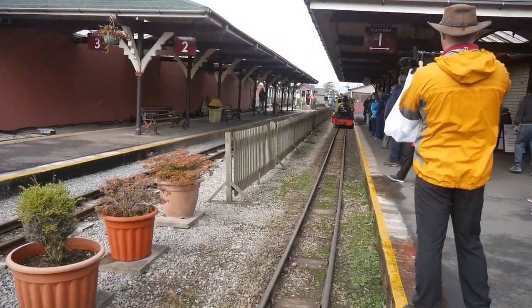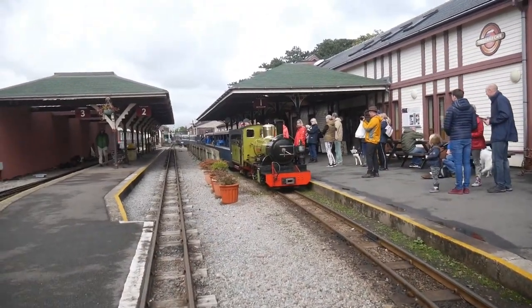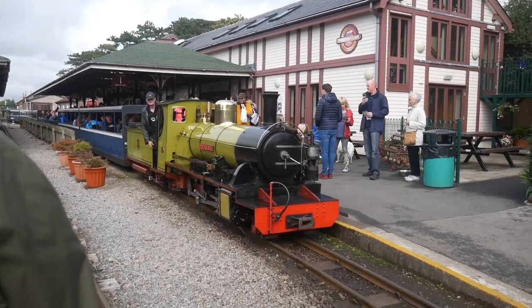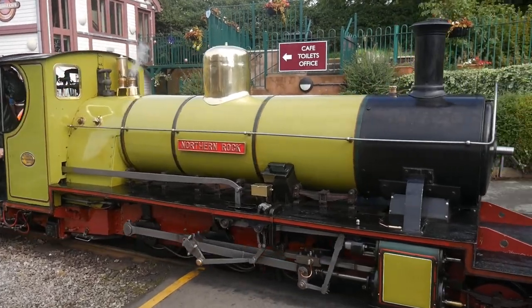Hello everybody, we're here at Ravenglass and we've come on a little steam railway — it's a miniature railway. Here comes the train now, so we're just going to show you that. We wanted to get a seat so we could film and make sure we're facing the right way.